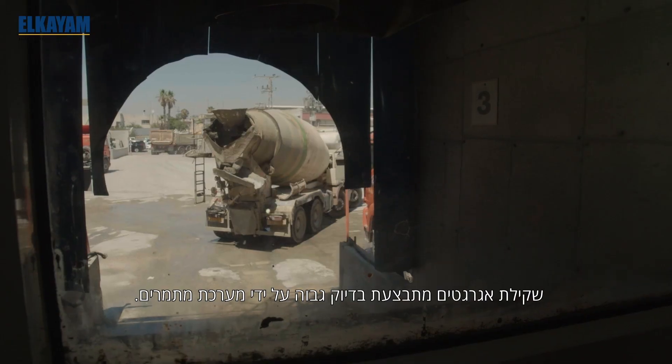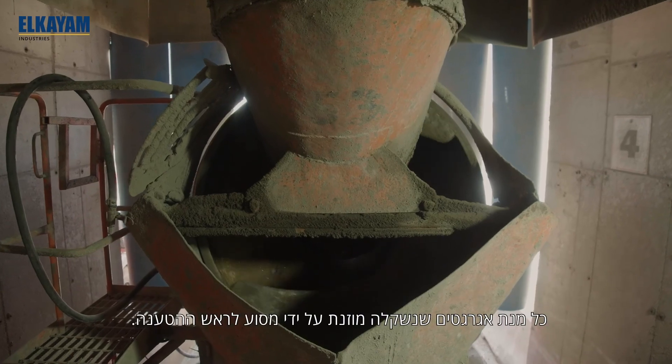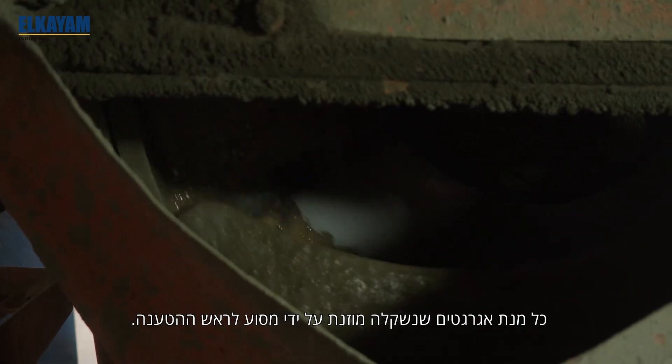The aggregate weighing system weighs and delivers each batch with great accuracy. The discharged aggregate is fed to the delivery conveyor.